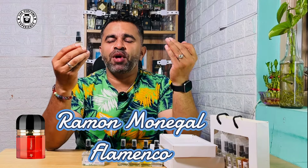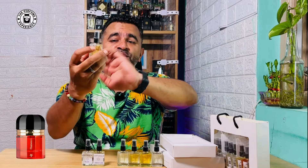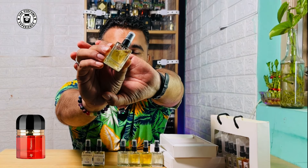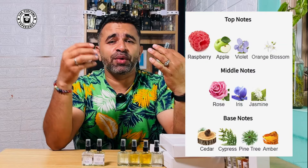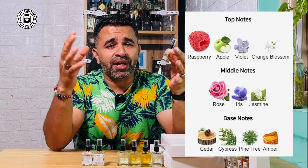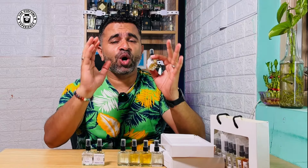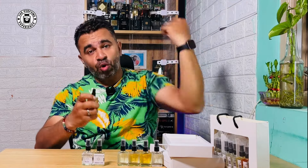Next we're talking about Flamingo, an alt of the popular Ramon Monegal fragrance Flamenco. This is supposed to be a beast mode fragrance and this alt is no less. The juice color is a light creamish brownish. This is a fabulous fragrance — it opens up with a lot of fruity notes, some tart notes like raspberry, woody notes, floral notes like jasmine and rose, and at the base it's got amber and cedar. Lots of elements going on. This is beast mode.